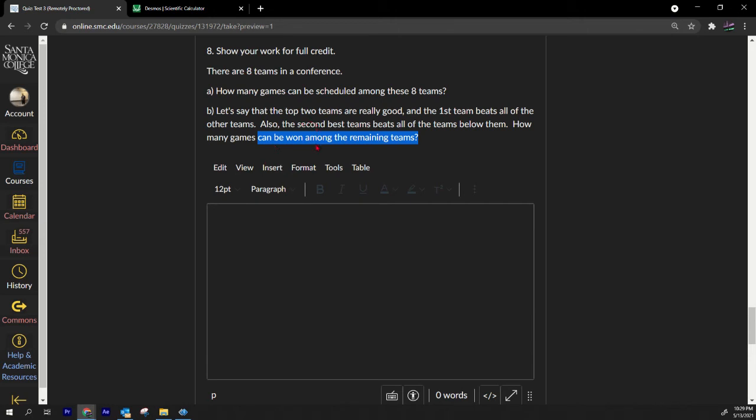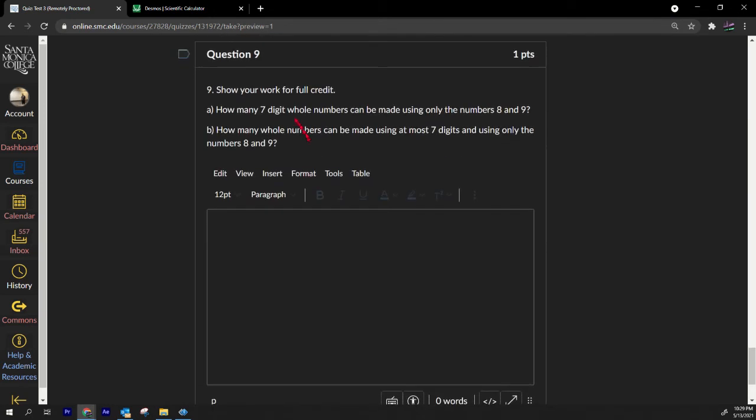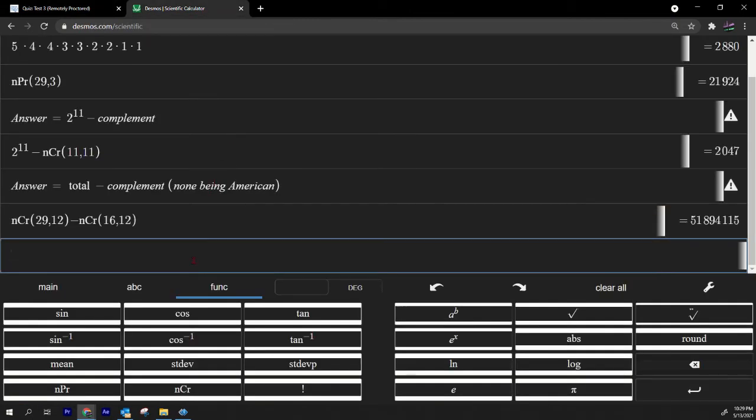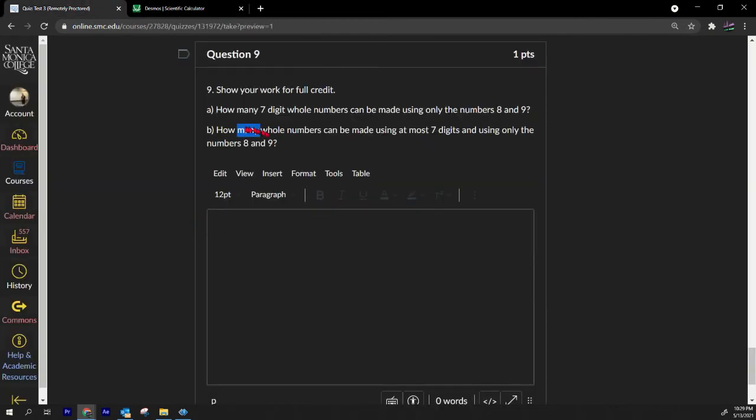Number nine, part A: how many seven-digit whole numbers can be made using only the digits 8 and 9? Each digit has two options, so it's 2^7 = 128.